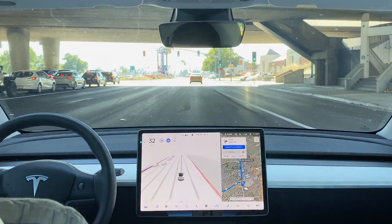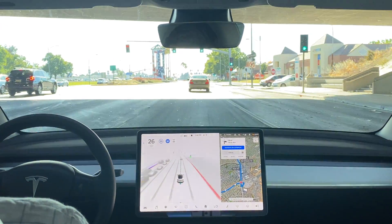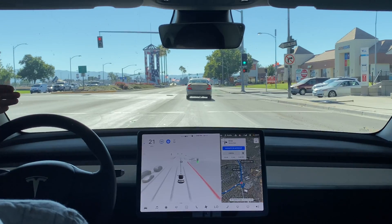There's a car randomly stopping here at a green light, and the car is slowing down for the car that was stopped at the green light.